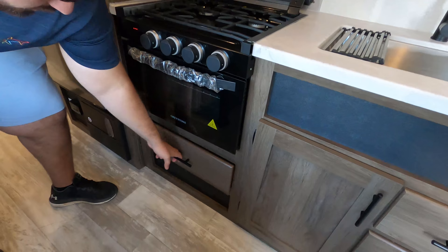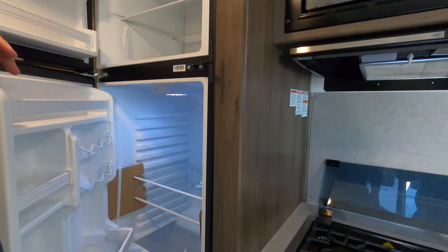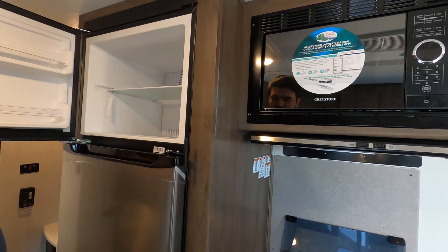This is a one-way electric compressor fridge — it's the Everchill. They're new but they work really, really well. Very efficient — it's already cold. It's crazy how fast they get cold, and it's just running on a battery box.